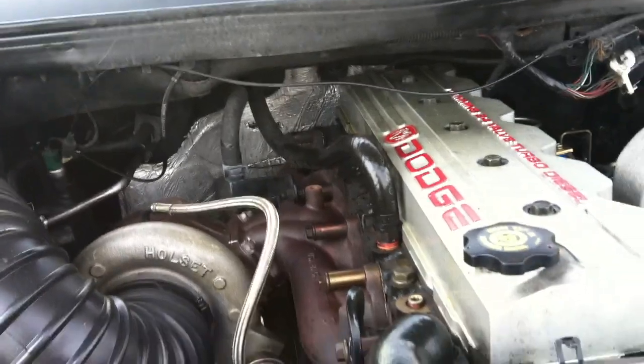This truck has the original heat protector — we usually call it a silencer — under the hood. This truck has been well maintained.